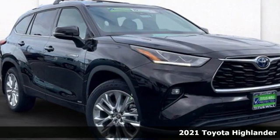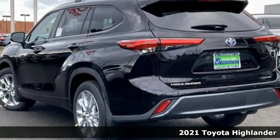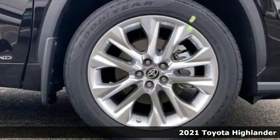Here's a new 2021 Toyota Highlander. It was built for full lives and big plans, ready. It comes with all the amenities you need.